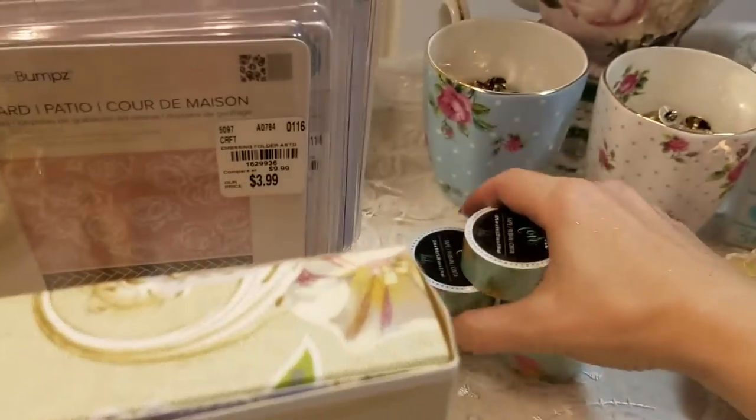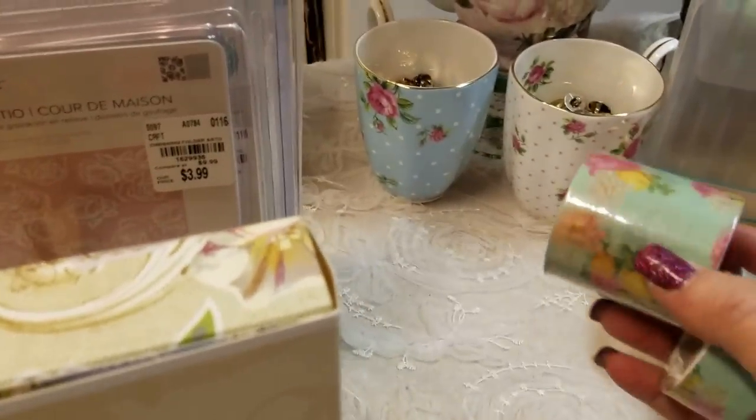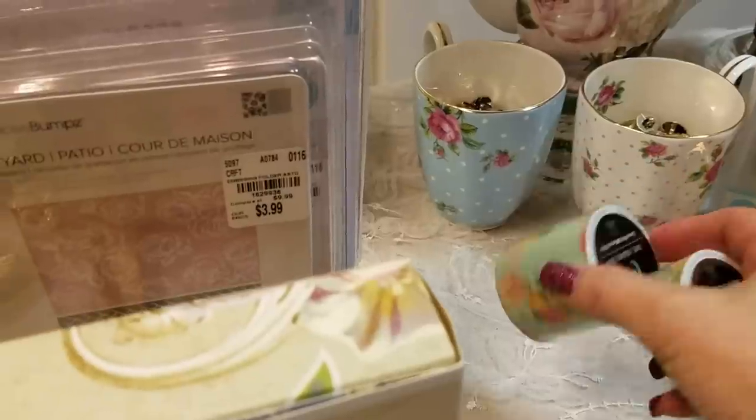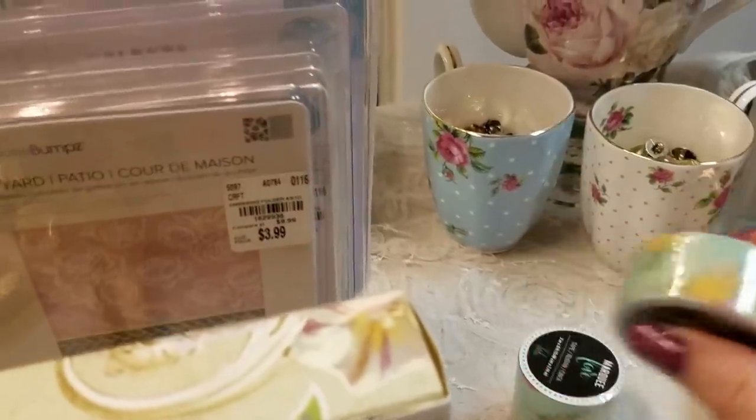And then I got these because they were so shabby I couldn't pass them up. I got these at Michael's — it's washi tape with really, really pretty designs.